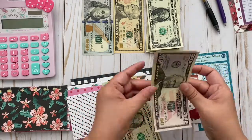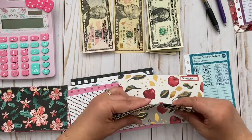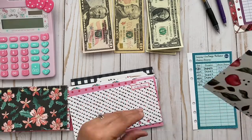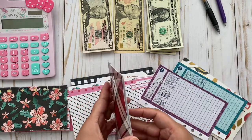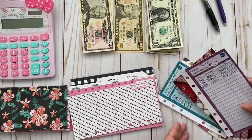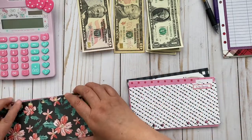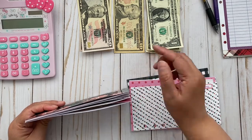Now let me take this $250 and switch that up. Let me see what I have in my taxes envelope — I should have $150, and yes, that's what I have: $150. So those two are correct.